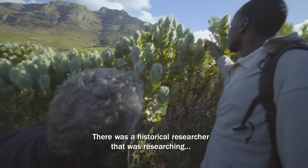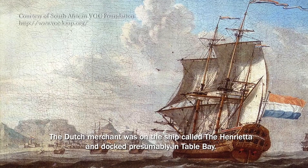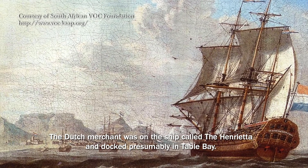There was a historical researcher that was researching a Dutch sea merchant who was working for the Dutch East India Company in the early 1800s. The Dutch merchant was on a ship called the Henrietta and docked, presumably, in Table Bay.